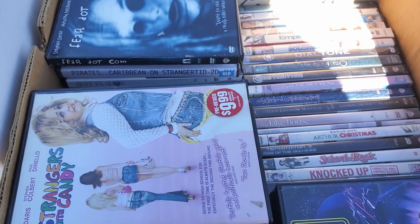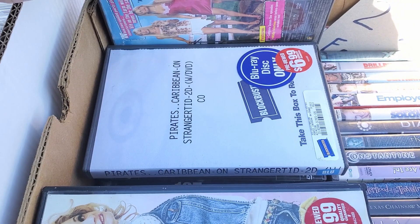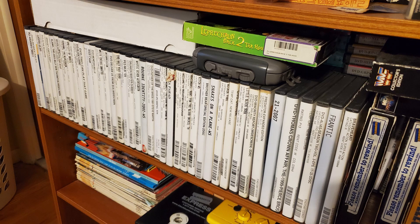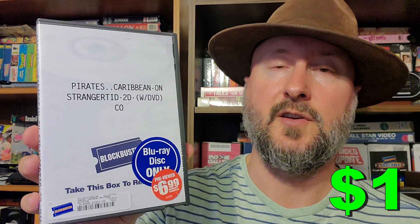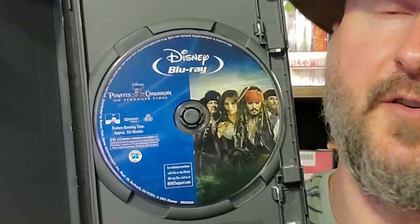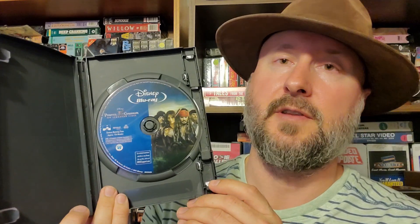Time for some more media. We have a Blockbuster video Take This Box to Rent Movie, and this is a special find — the very first one I've ever found that's for a Blu-ray at Blockbuster. This is Double Deep, by the way — two rares. All the others here are Blockbuster DVD rentals, and this is the only one that's a Blu-ray. It's for Pirates of the Caribbean: On Stranger Tides. The movie kind of sucked from what I remember and it was really super expensive, but I'll take it.